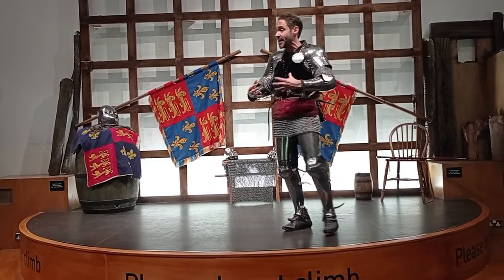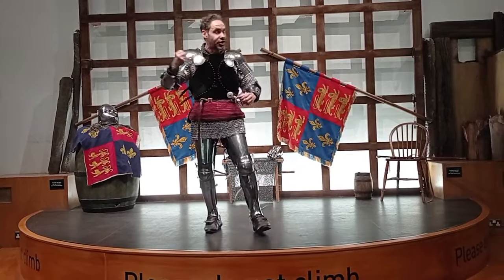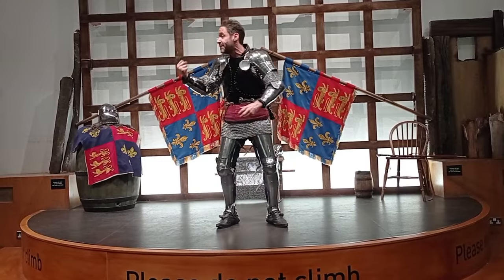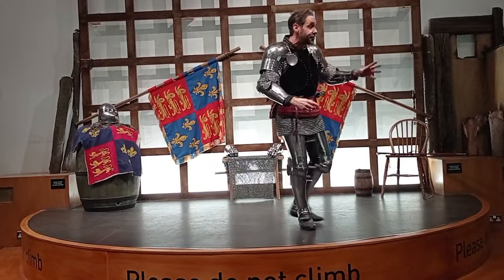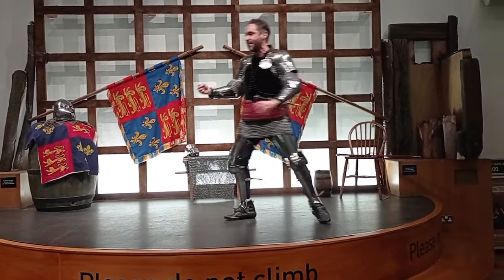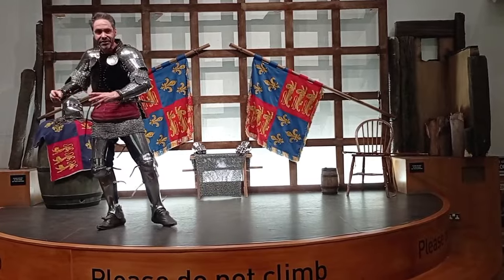And it takes six weeks, and Henry actually uses cannon very, very effectively, and eventually breaches the West Wall. And that's where the famous line in the Shakespeare play — 'once more unto the breach, dear friends, once more' — comes from. It's that breach in the West Wall. And finally the French surrender to the English forces.